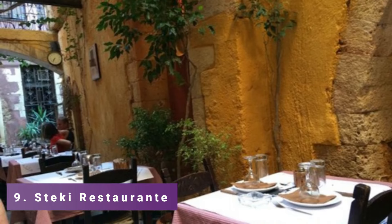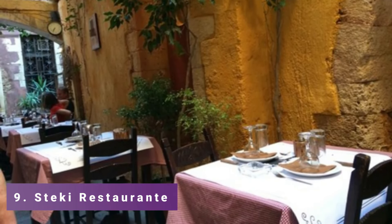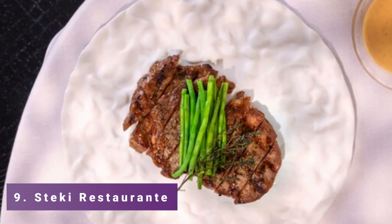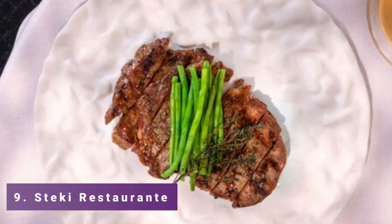Number 9: Steaky Restaurant. You should definitely check out Steaky Restaurant if you are in the mood for some Mediterranean fusion cuisine. Expect cuisines that merge the cultures of Greece and Mexico, as the owners are from both countries.